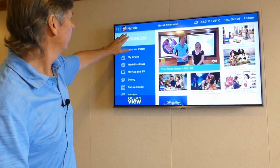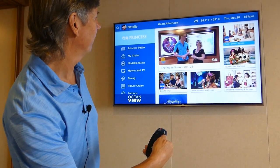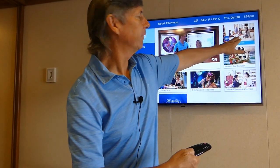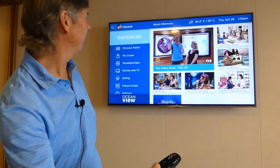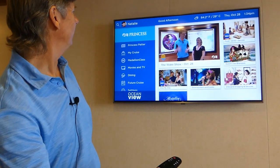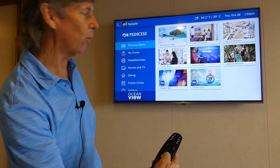To get from one to the other, you will use the wheel. If you hit it to the right, we're going to highlight the food and service. Hit it to the left, the Wake Show comes up. Hit it to the left again, and you have access to other options by going down.